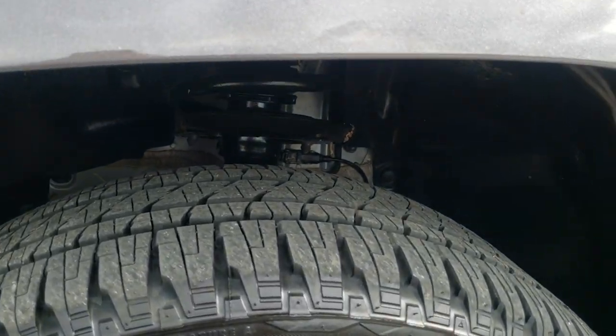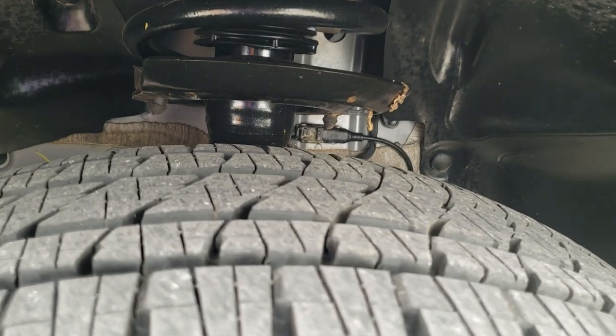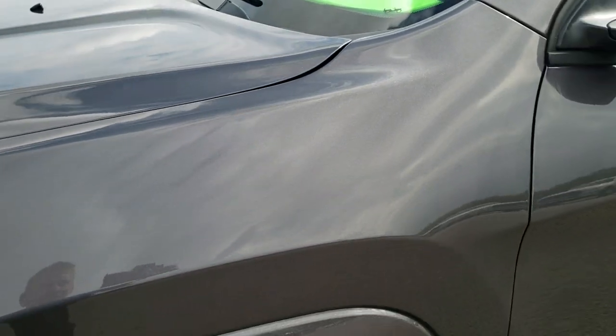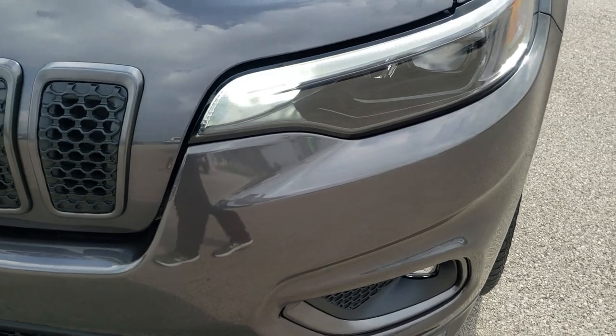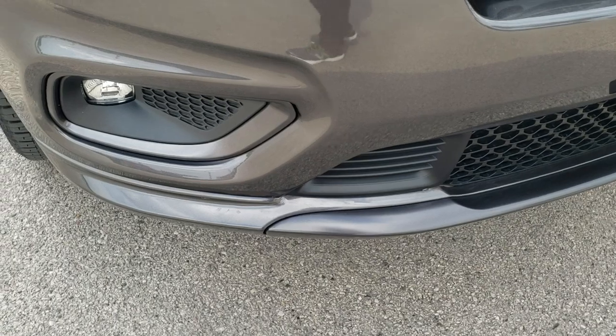Bridgestone Dueler Alenza tires — these are 235/50 R19s and they have just about all the tread left. Only four thousand some miles on this vehicle. No dents or dings on the driver's side front fender. It has the LED fog lamps, the LED headlamps, and the LED running lights. No dents, dings, scuffs, or scrapes on that.